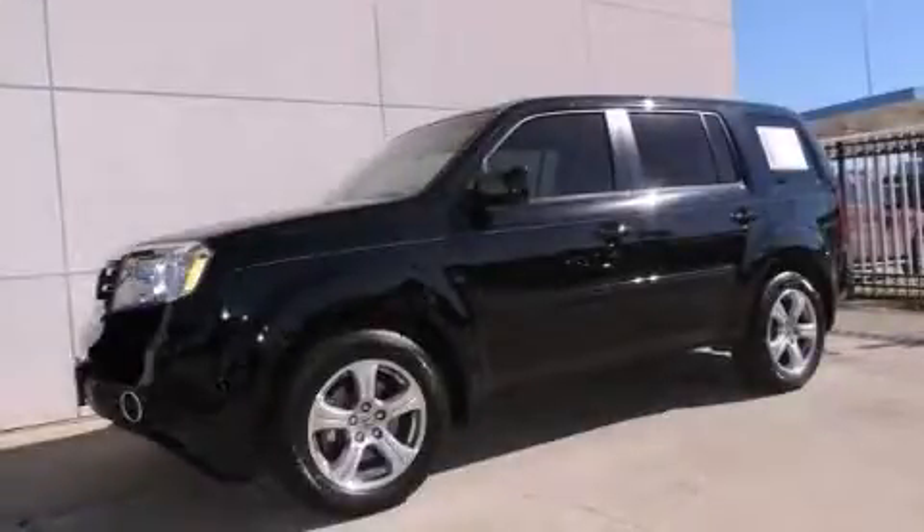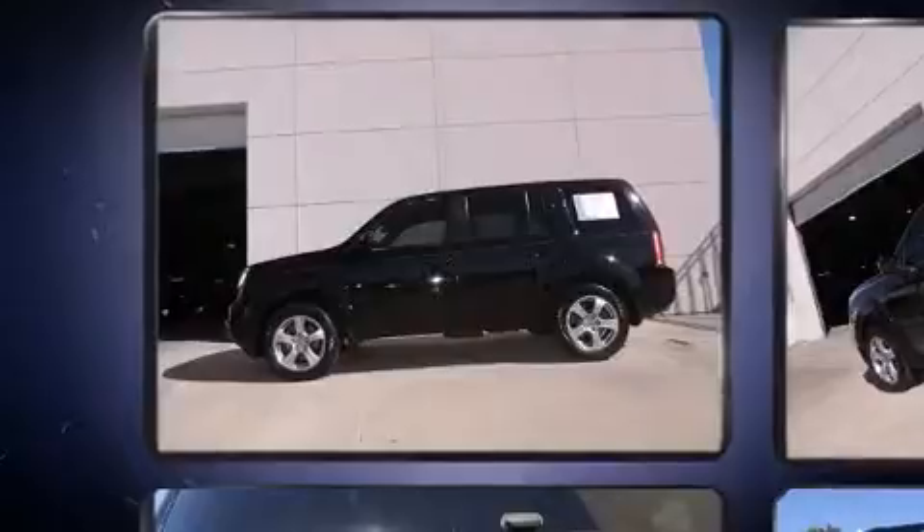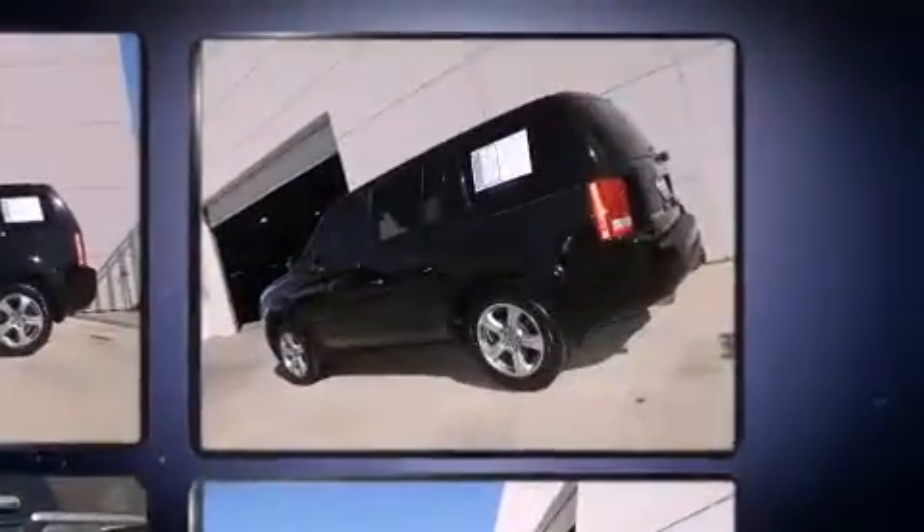Sensibility and practicality define the 2012 Honda Pilot. Under the hood, you'll find a six-cylinder engine with more than 250 horsepower. And for added security, Dynamic Stability Control supplements the drivetrain.